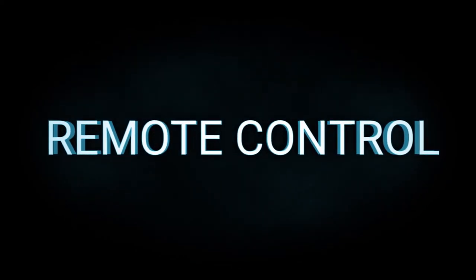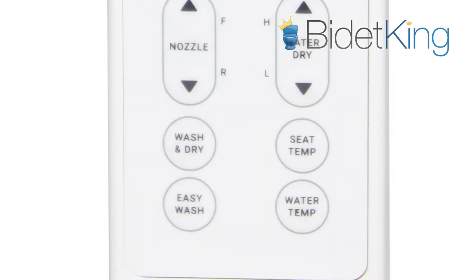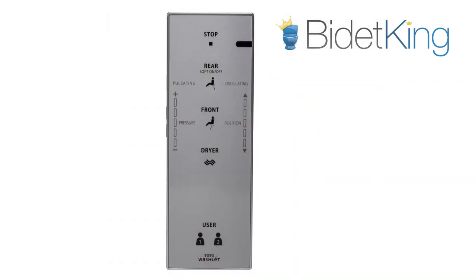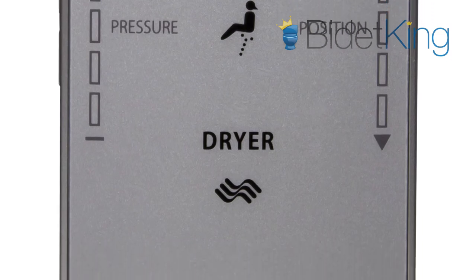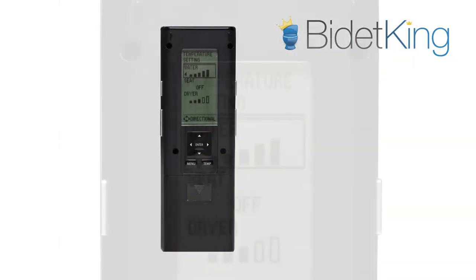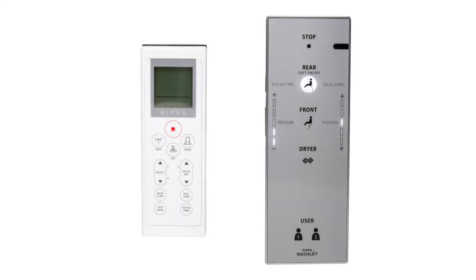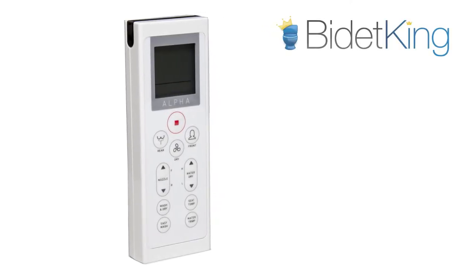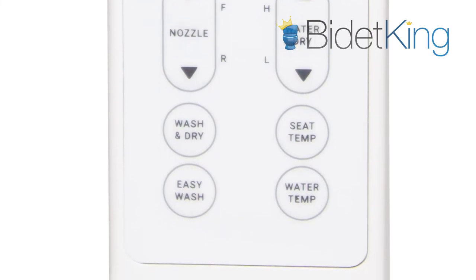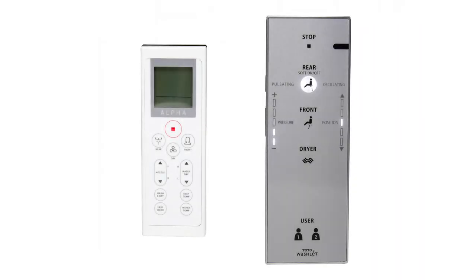Remote Control: Both the Alpha JX and the TOTO C200 offer wall-mounted wireless controls that display settings on an LCD screen. The TOTO remote is dual-sided. The front side has the basic wash, dry, nozzle, and pressure settings, while the back side is for temperature and advanced settings. It is longer and wider than the Alpha's. The Alpha JX has one of the simplest remotes on the market. In addition to the wash, dry, and adjustable settings, there are also two shortcut buttons for its easy wash and automatic wash and dry functions near the bottom. Both remote controls are intuitive and easy enough to use for all ages.